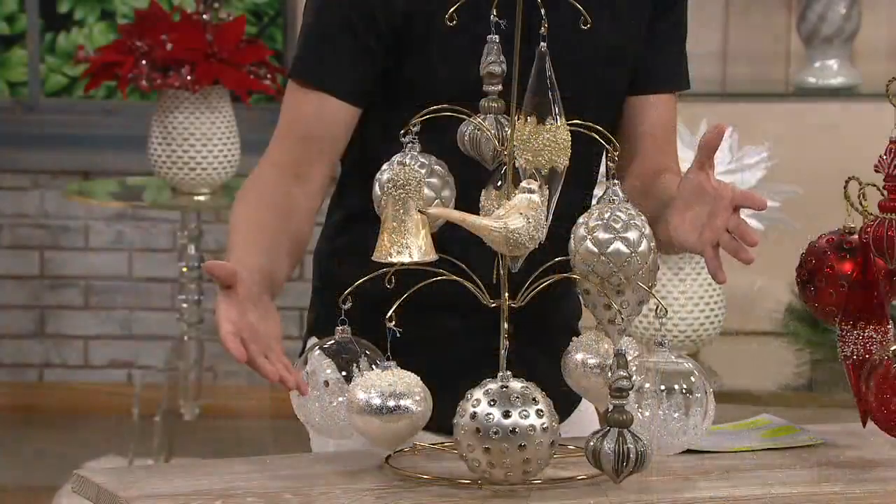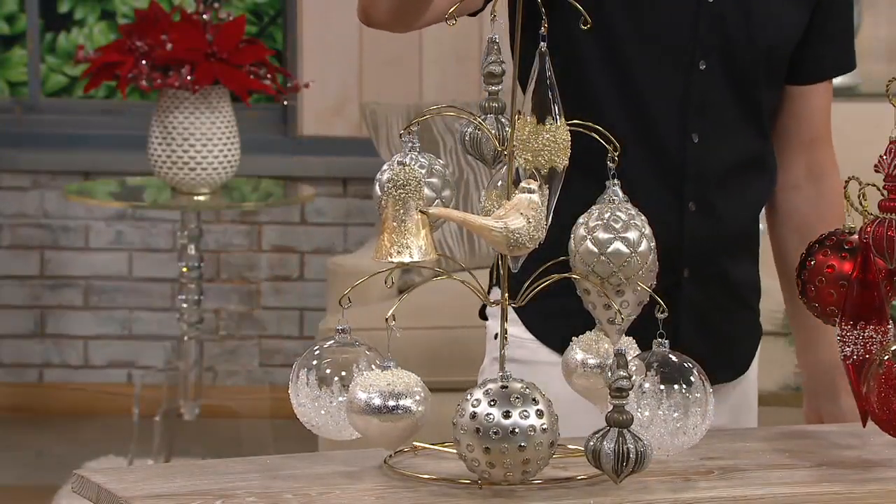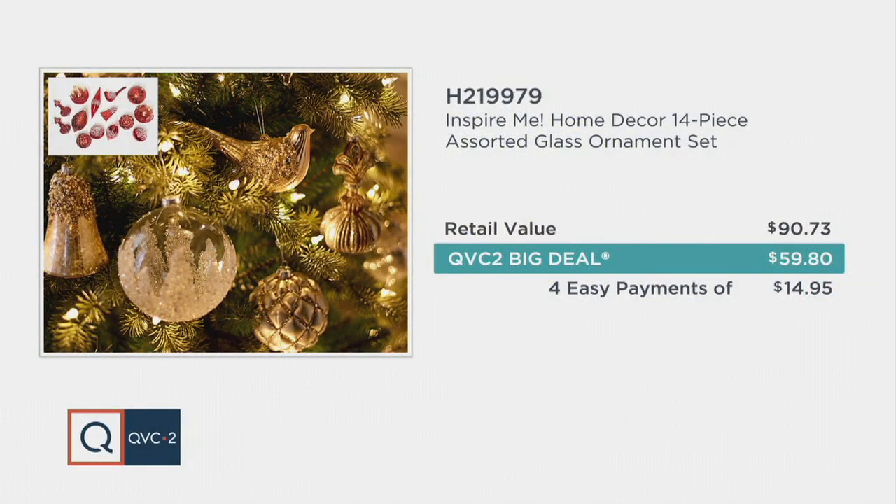Today, our comparable retail value is over $90. You're getting it home at our QVC2 Big Deal price of less than $60 — $59.80, four easy payments of $14.95. This is our best find and value of the day, so now is your time to pick it up.